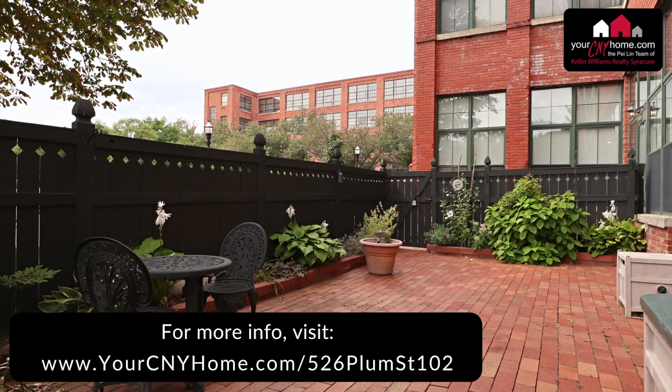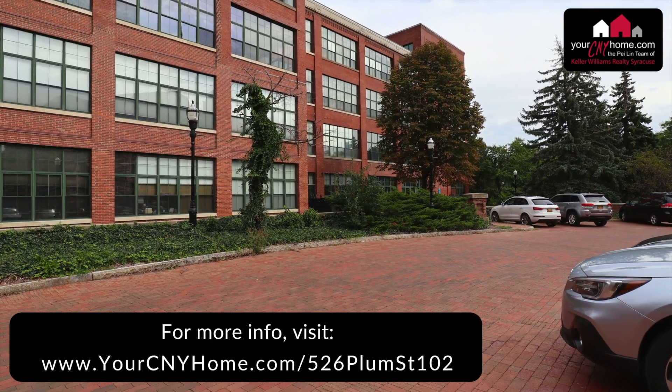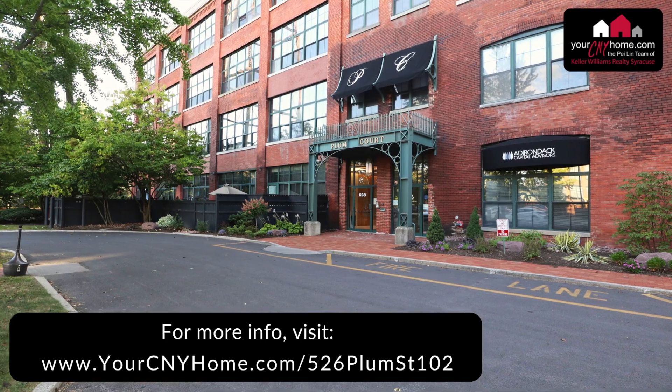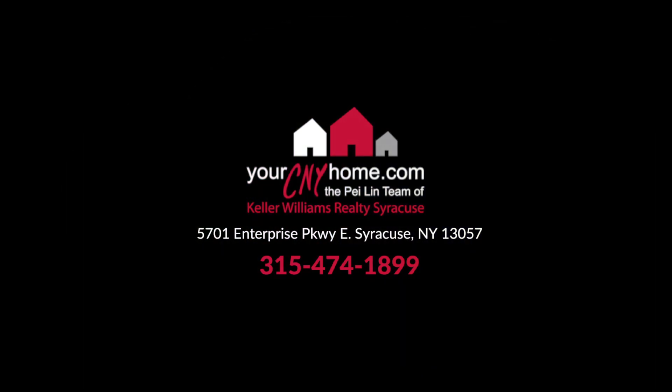As for parking, there is private parking in this lot and in the main lot on the other side, as well as private indoor parking in the secured garage. You can buy with confidence as a pre-listing home inspection has been completed. And if you'd prefer to walk through yourself, our 3D tour is available at the link below.